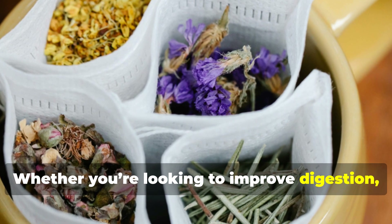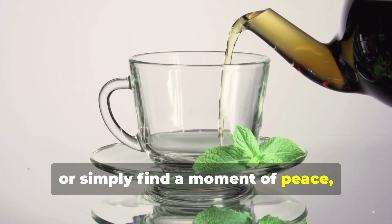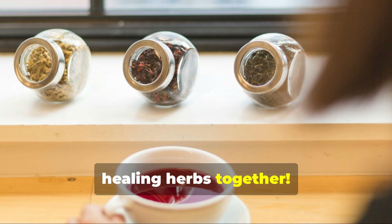Whether you're looking to improve digestion, reduce inflammation, or simply find a moment of peace, there's a perfect tea for you. Stay tuned, and let's explore the power of these healing herbs together.